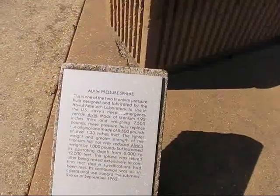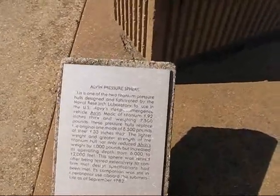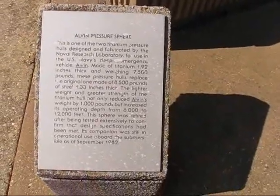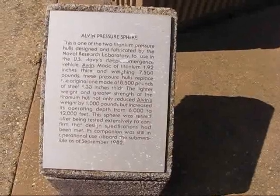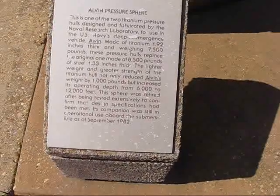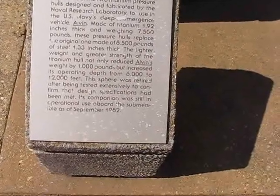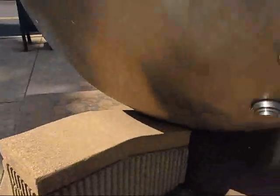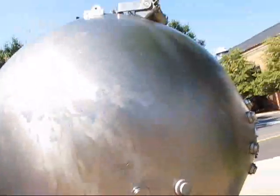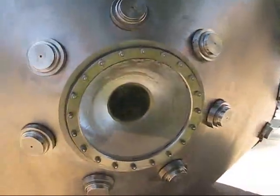This is the Alvin pressure sphere — one of two titanium pressure hulls designed and fabricated by NRL for use in the Navy deep submergence vehicle Alvin. It weighs 7,500 pounds, with one point three three inches of titanium — that's a lot of titanium. It enabled Alvin to go much deeper, down to 12,000 feet. It was eventually retired. It's a big titanium sphere with a hatch at the top and windows so you can see the sea life outside.